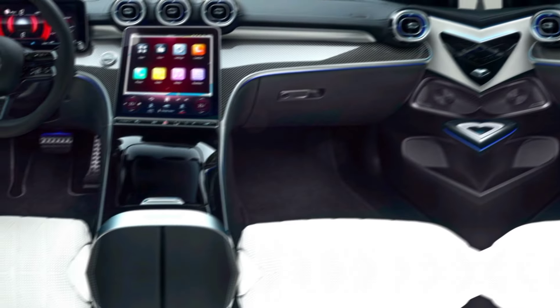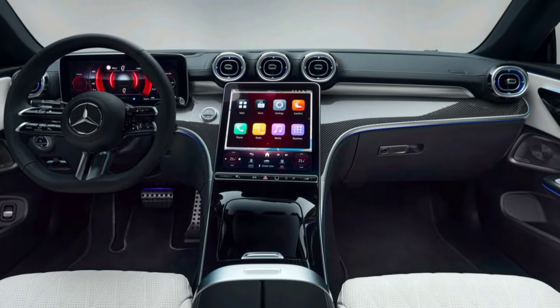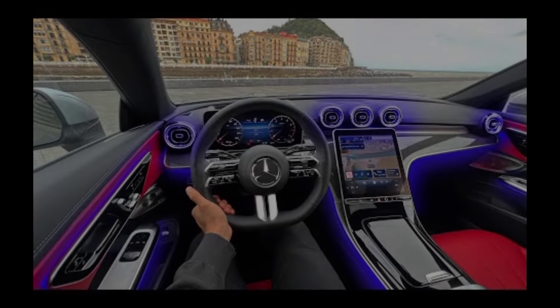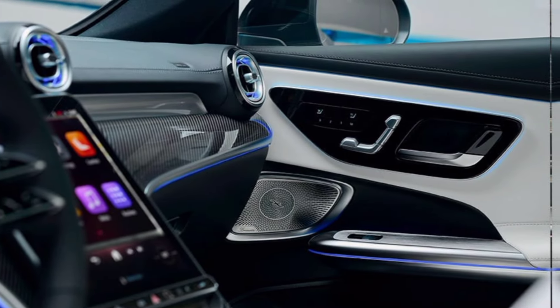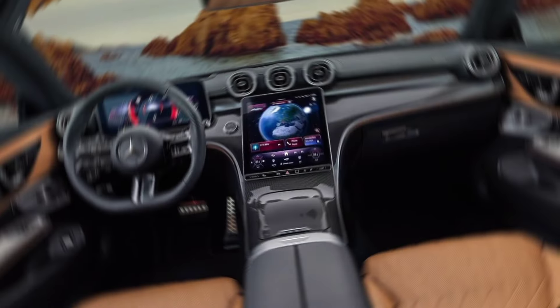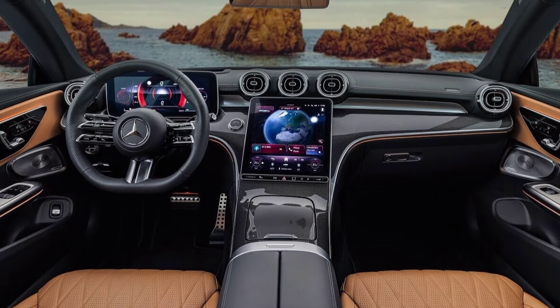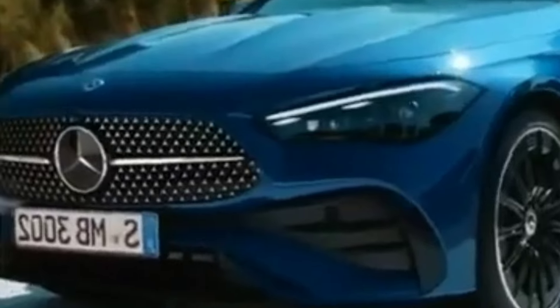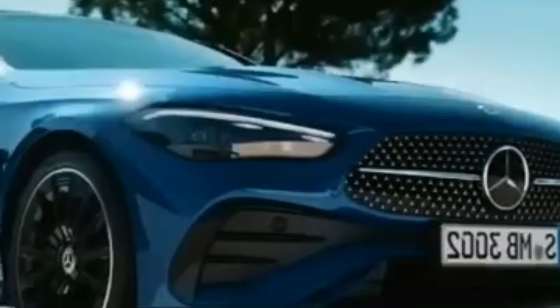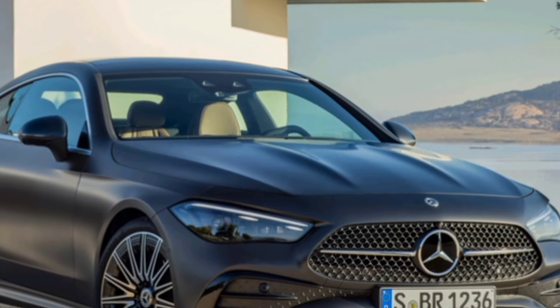The magic truly happens when you step inside. The CLE's cabin is a masterpiece of modern luxury — high quality materials like leather and wood abound, and the craftsmanship is impeccable. The panoramic sunroof floods the interior with natural light, while the ambient lighting system creates a personalized atmosphere.